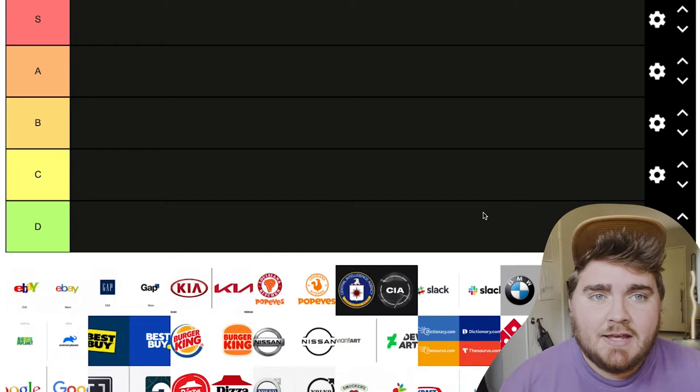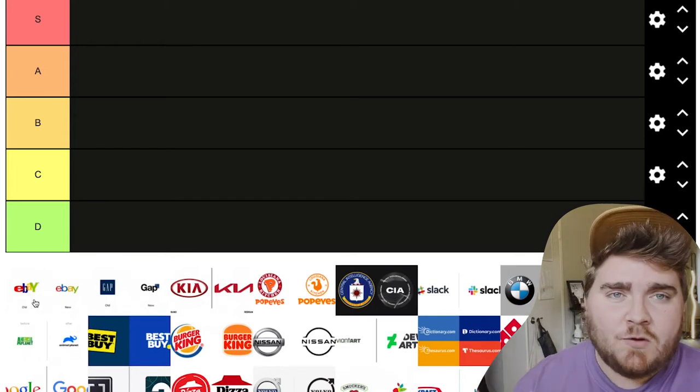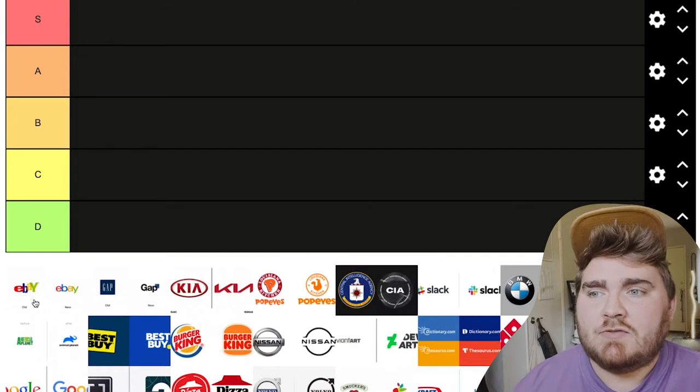I decided to do the classic S tier and then A, B, C, D. These aren't in any particular order — they're just random.